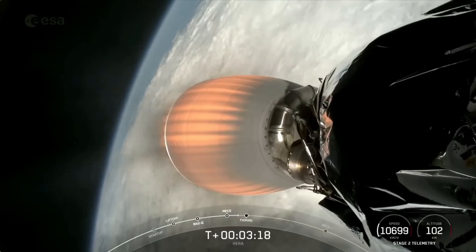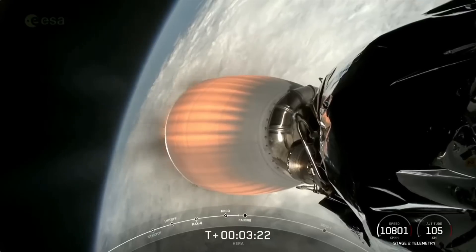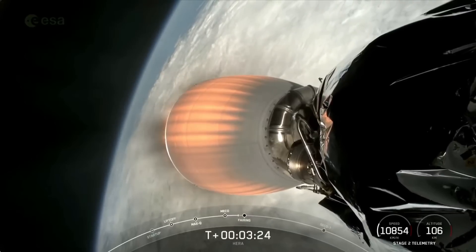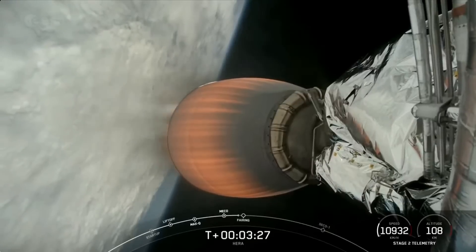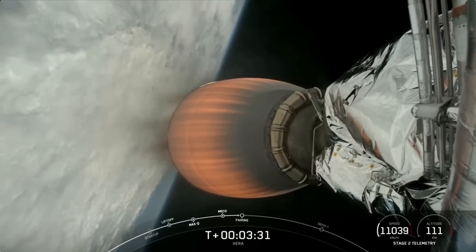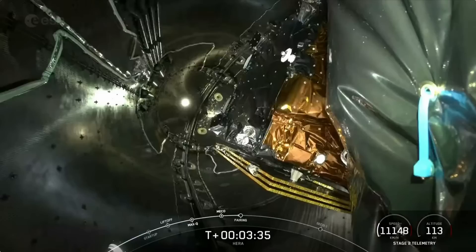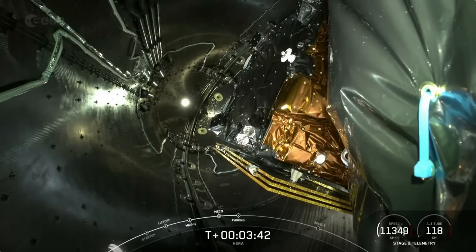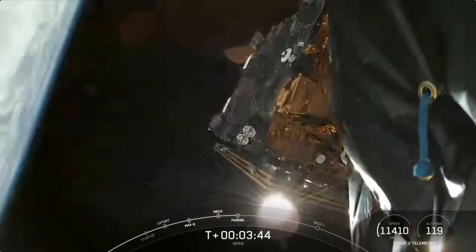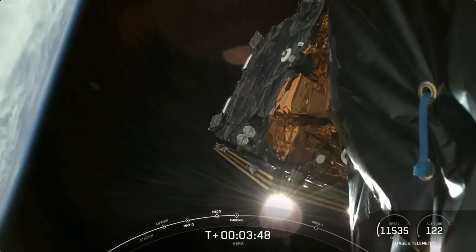As we continue climbing out of Earth's atmosphere, we're waiting for the right time when we can open up and deploy the fairing. That should be coming up in about 10 seconds. You can see Hera inside the two halves of the fairing. Fairing separation — successful payload fairing separation.